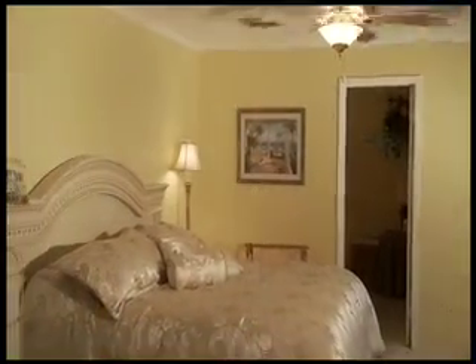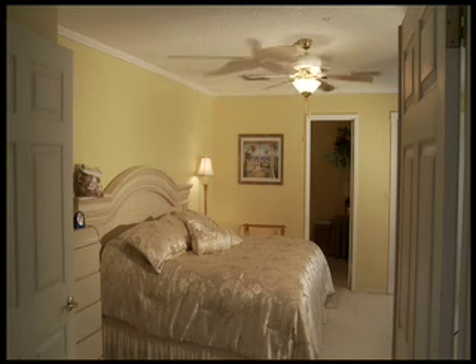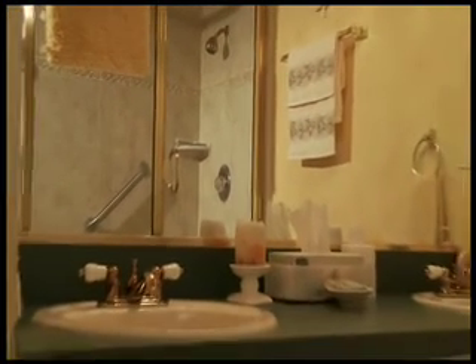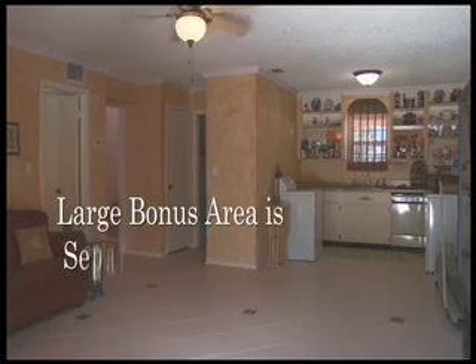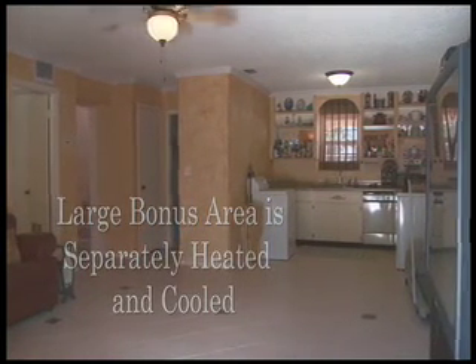The master bedroom is large, featuring a walk-in closet and adjoining bath. The bonus area is nearly 1,000 square feet, fully finished with full bath and kitchen, and features zoned heating and cooling.